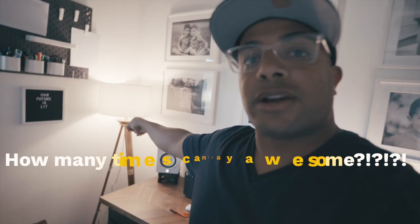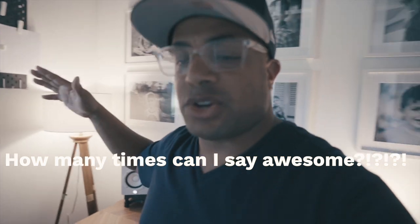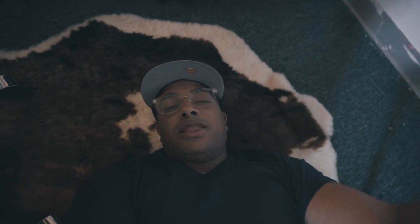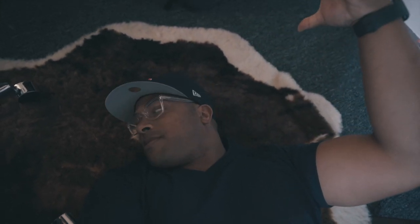That lamp right there is also from Target — an awesome, awesome lamp. I've got to show you this awesome rug. So soft and buttery. I claimed it was a cowhide I wrestled down with my own hands — yeah, that's a lie. It's a synthetic rug I got from my friend Kelsey. It just went with the room.